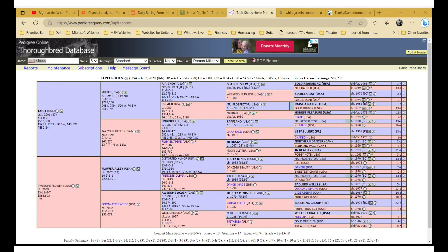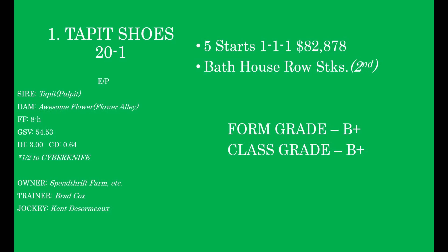The family summary represents how many different female families are represented and across how many generations. Beyond the pedigree numbers, Tappet Shoes is a half-sibling to Cyber Knife, who ran on the triple crown trail and did well at classic distances as he got older — that may indicate the best is yet to come. Tappet Shoes gets a B+ because his pedigree qualifies him for the Belmont, though it's not an A since we haven't seen him run in graded stakes company at classic distances.